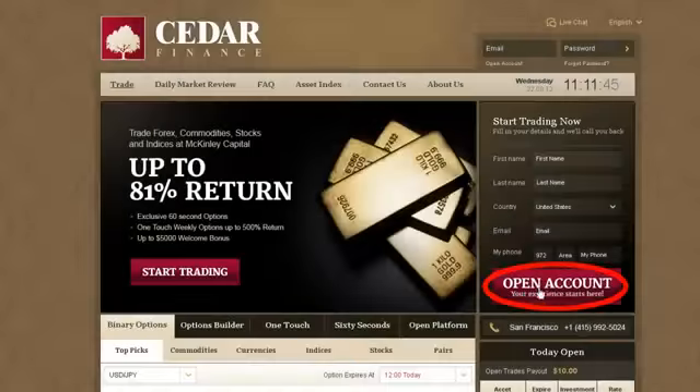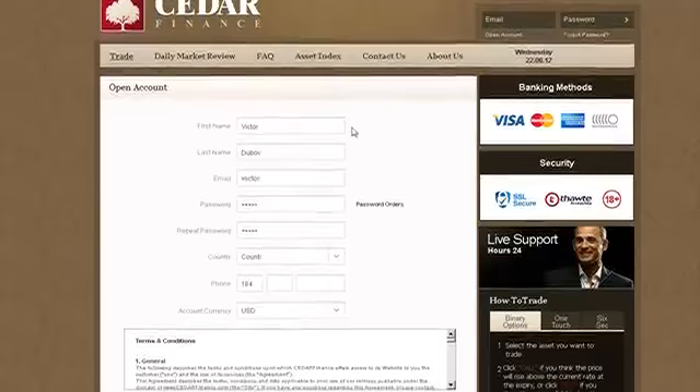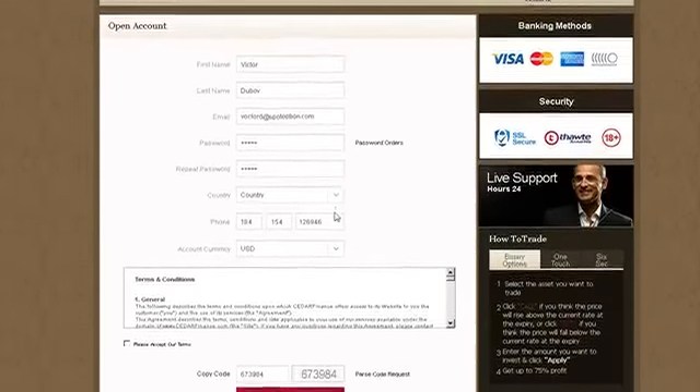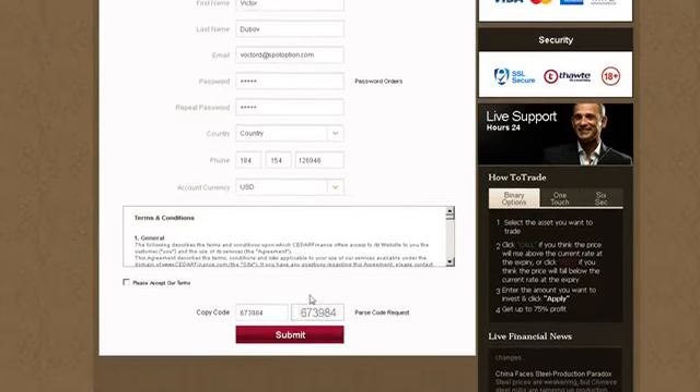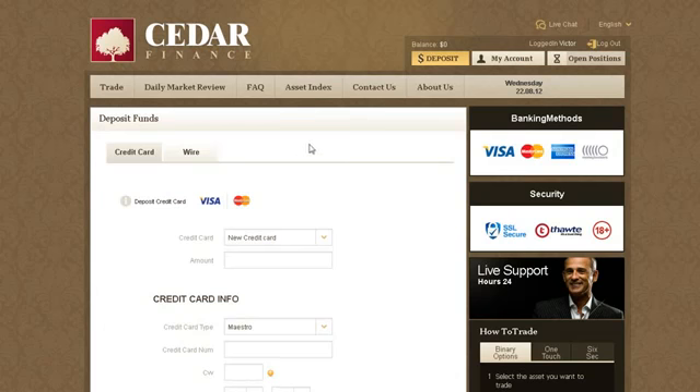In order to start trading, click Open Account on the home screen. Take a few minutes to fill in your personal details accurately. Remember to keep your username and password safe. After filling in all the details, click the Submit button. To have funds instantly available in your account, use your credit card or any of the other available deposit methods. It's easy and completely secure.